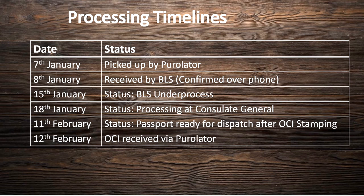Here are the processing timelines for our application. We submitted the application to BLS on 7th January and received the OCI via Purolator on 12th February. The BLS processing time is around 2-3 business days and the CGI processing time is 4-6 weeks. Guys, I hope you find the video very helpful — thank you for all your support to our channel. We can't wait to see your comments about how the video went. Do let us know if you have any questions. Till then, bye!